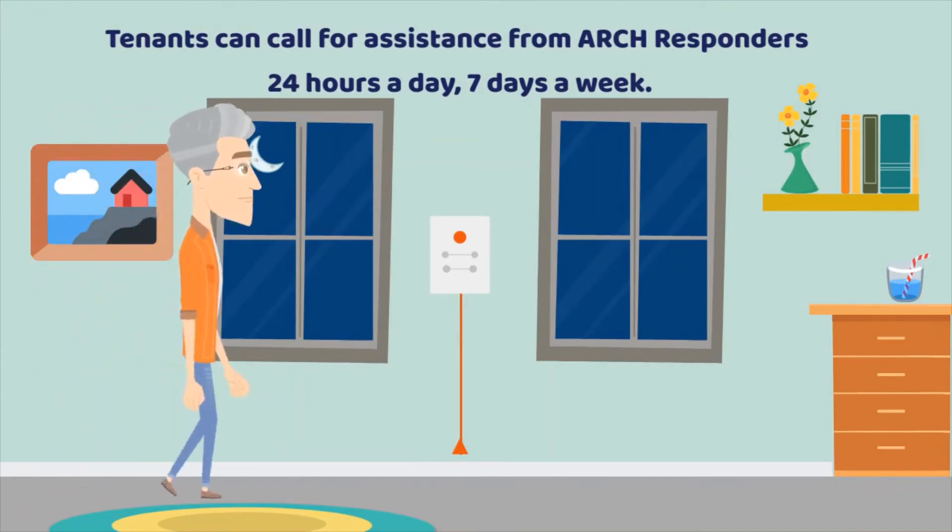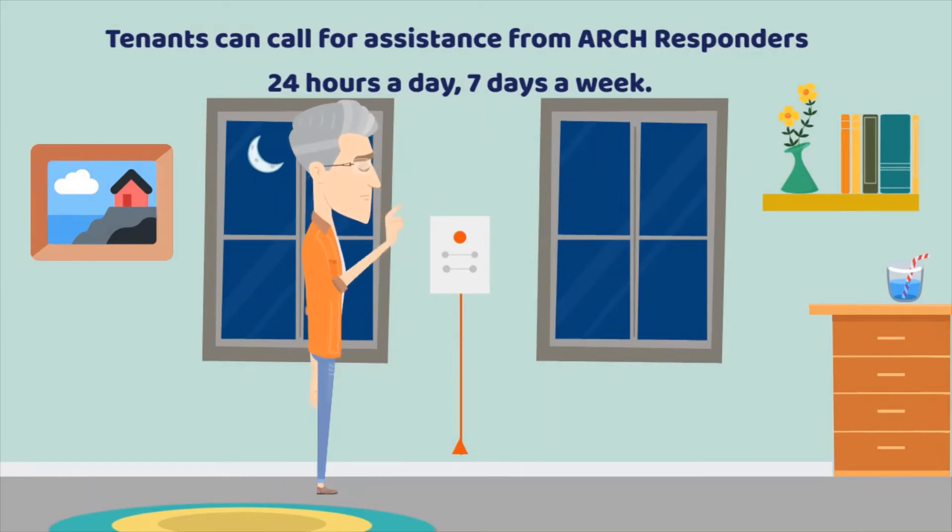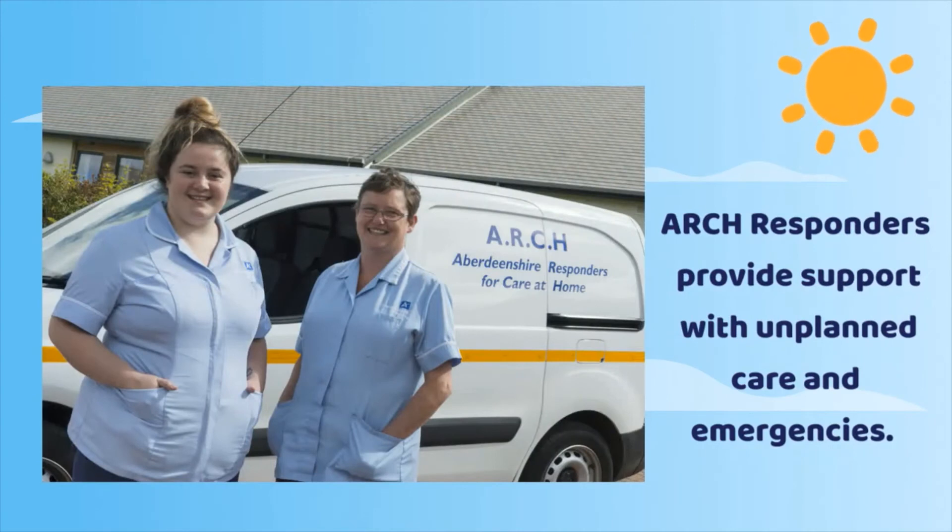Tenants can call for assistance from Arch Responders 24 hours a day, 7 days a week. Arch Responders provide support with unplanned care and emergencies.